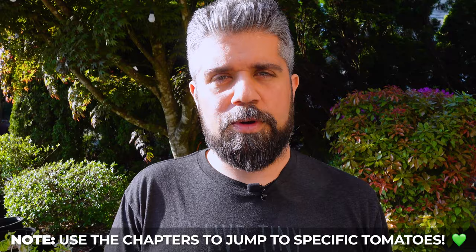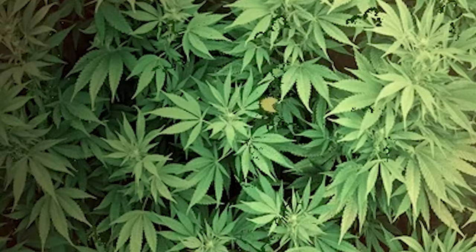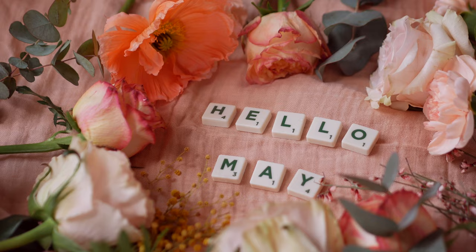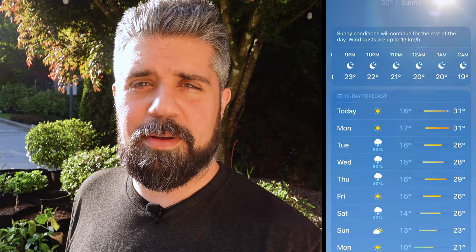If you stick around till the end, I actually have a bonus tomato-adjacent plant for you. Nighttime temps around here haven't cracked 10 degrees until just recently — we're talking the second week of May before we start seeing weather warm enough to keep tomatoes outside in the evening. Looking at the forecast, it looks like it's still going to dip below 10 degrees Celsius next week. It's been a wet, cold spring and I'm really hoping that was the last of it until fall.